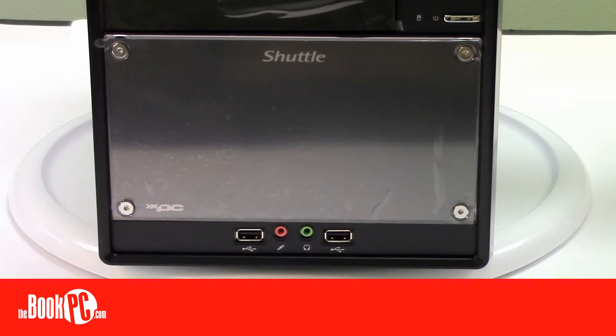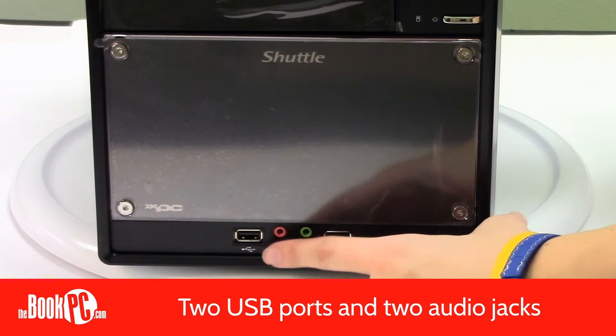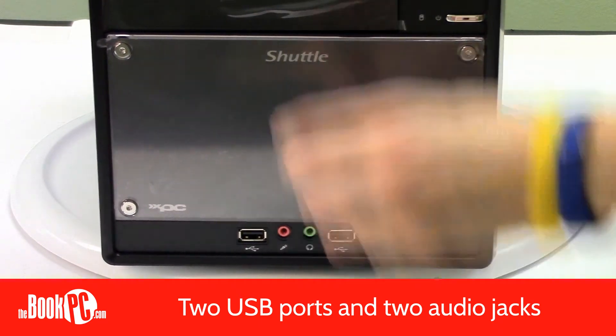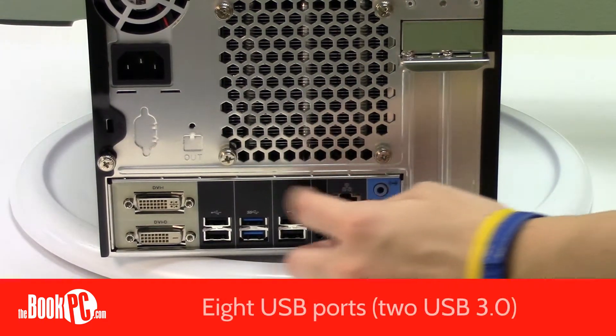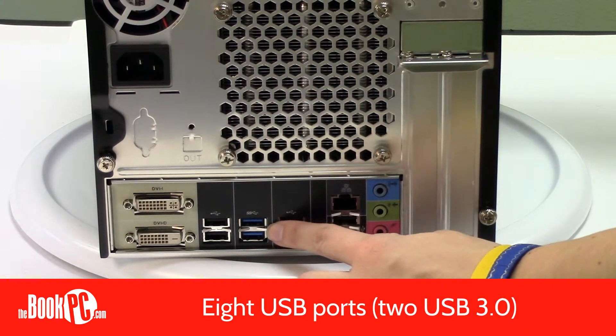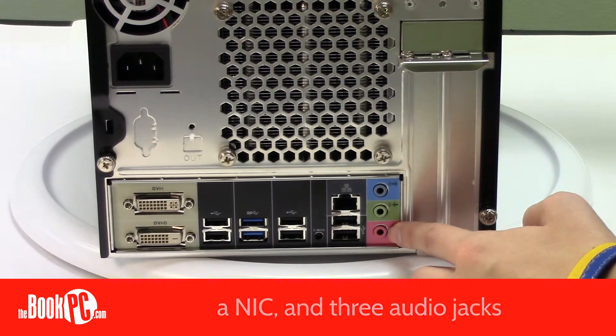In the front, the SH-61 R4 has two USB ports and two audio jacks. In the back, you have two DVI ports, eight USB ports — two of which are high-speed USB 3.0 — a NIC, and three audio jacks.